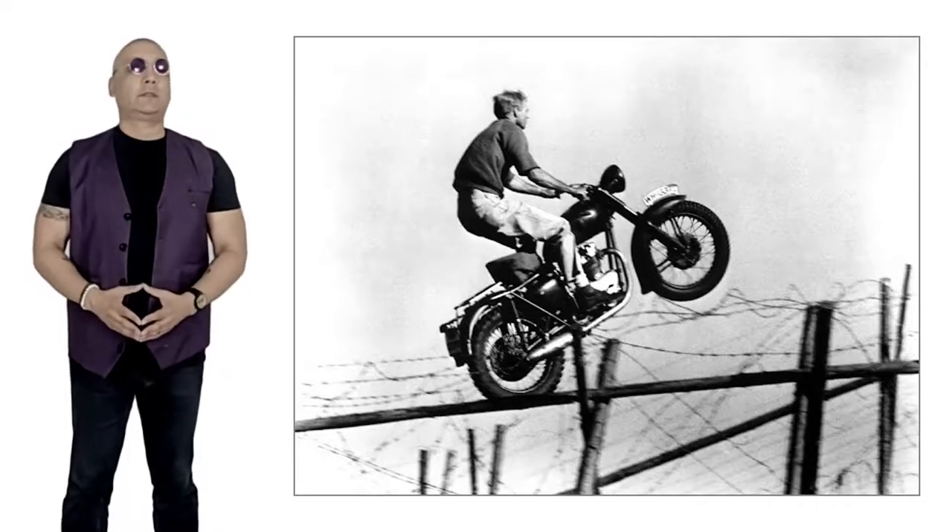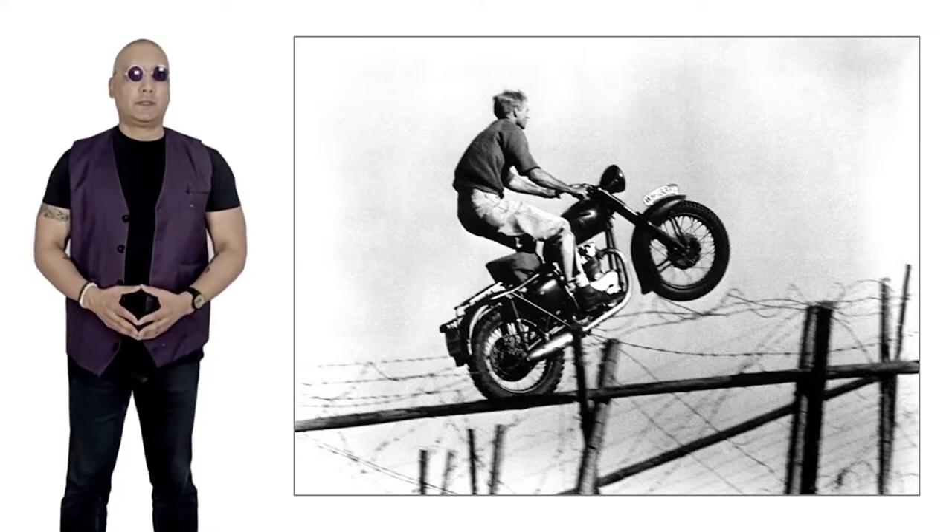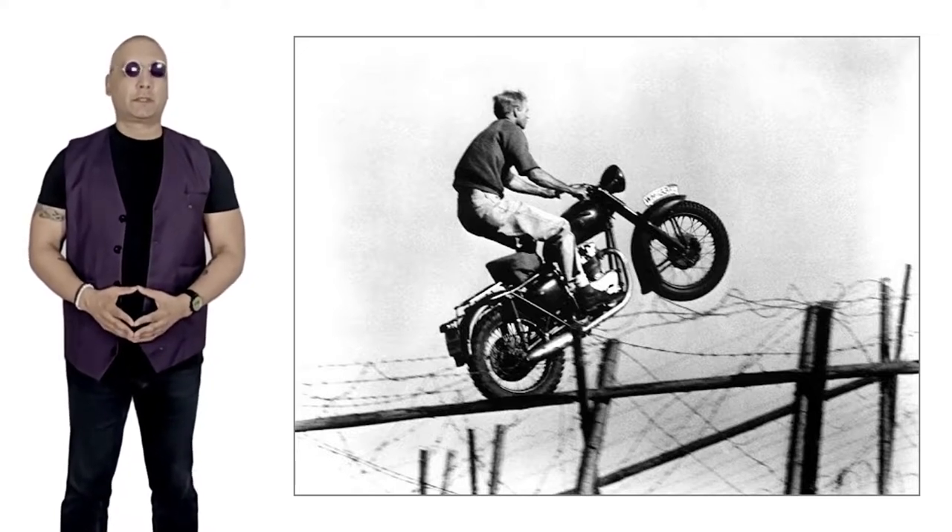And finally, Steve McQueen did not actually jump the border fence at the end of the movie. The fictionalised scene was carried out by a stunt double.